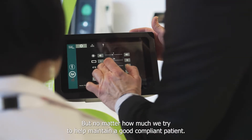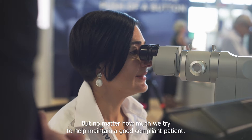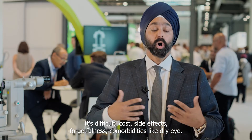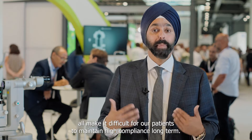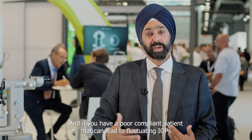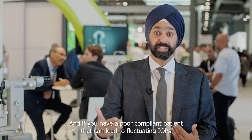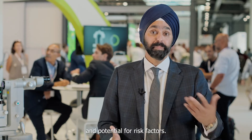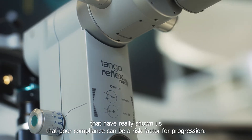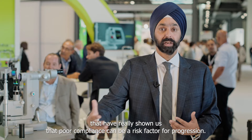We appreciate how much compliance can be a risk factor for progression. But no matter how much we try to help maintain a good compliant patient, it's difficult. Cost, side effects, forgetfulness, comorbidities like dry eye — all make it difficult for our patients to maintain high compliance long-term. If you have a poor compliant patient, that can lead to fluctuating IOPs and potential risk factors. We have data sets that have really shown us that poor compliance can be a risk factor for progression.